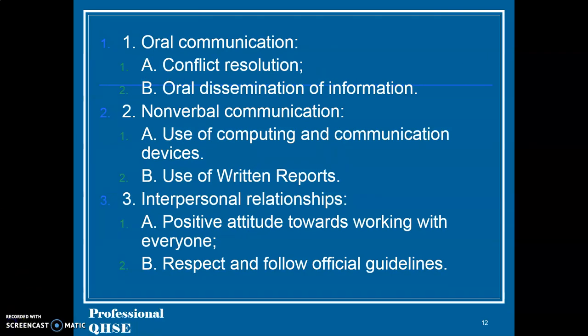Advantageous skills: 29. Aural communication and conflict resolution. 30. Oral dissemination of information; nonverbal communication; use of computing and communication devices; use of written reports. 31. Interpersonal relationships — a positive attitude towards working with everyone. Respect and follow official guidelines.